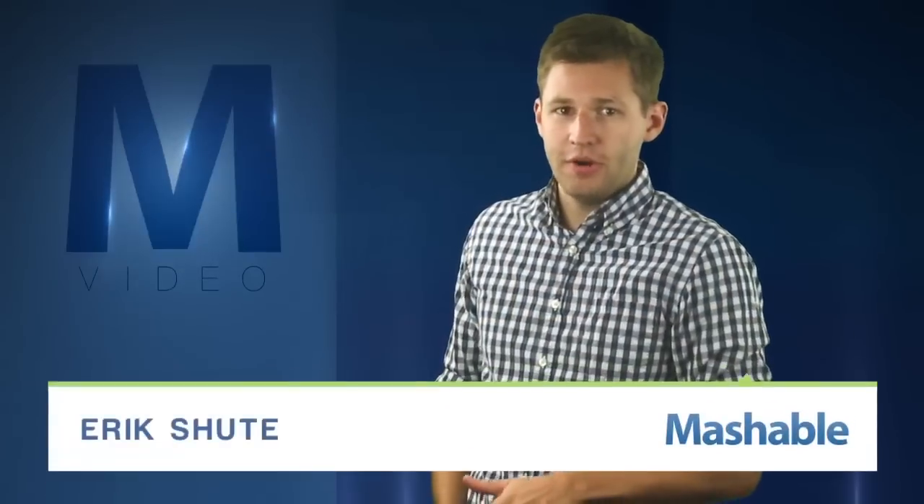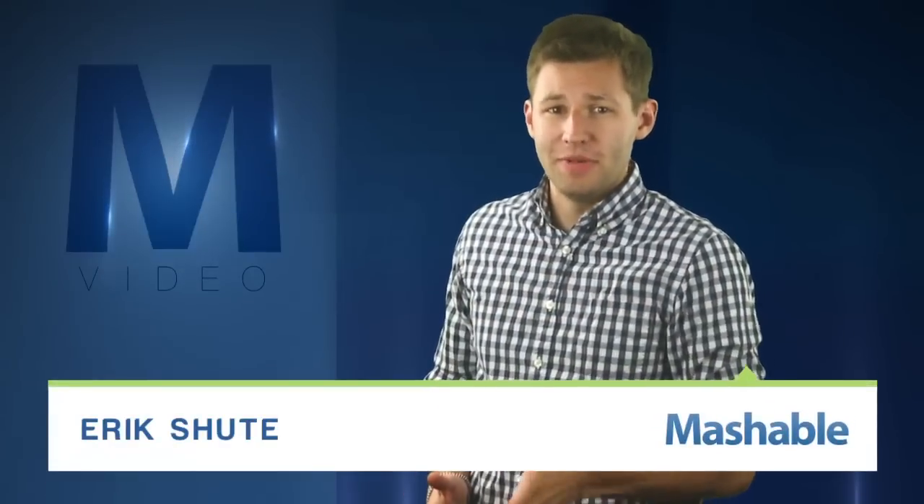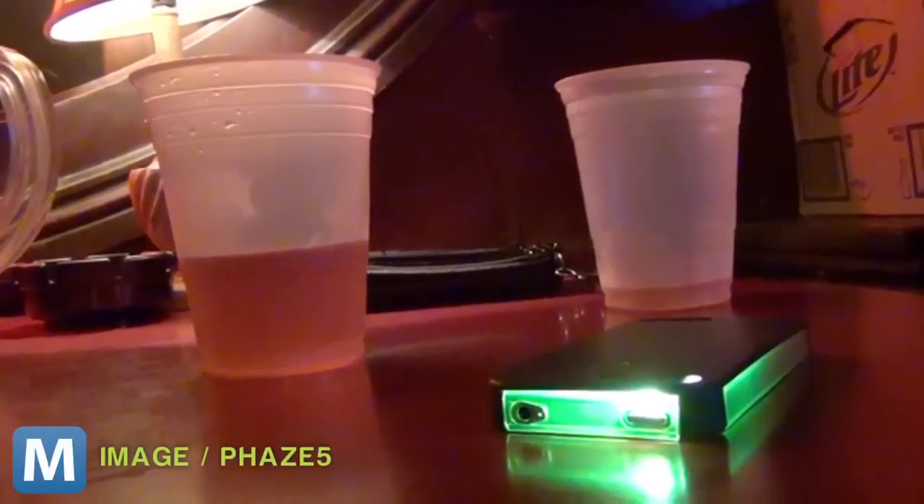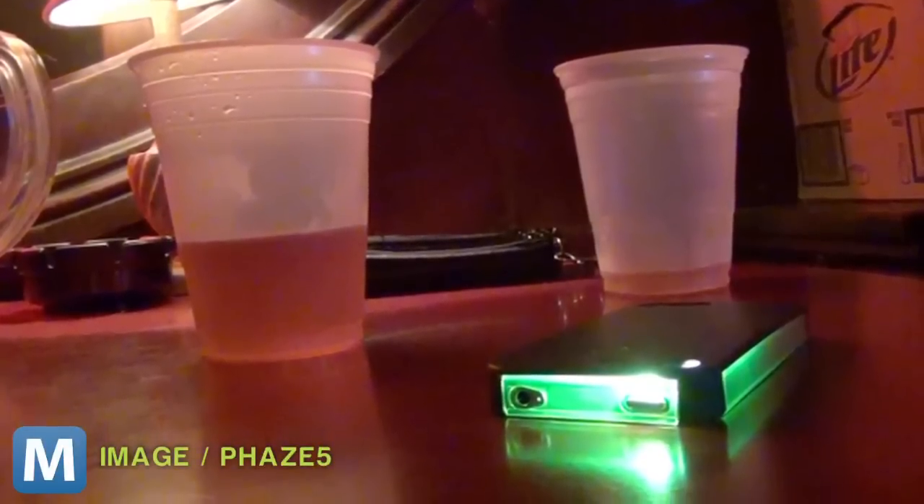For Mashable, I'm Eric Schuette. Crowded bars, clubs, and noisy spaces mean a lot of missed calls and texts from our phones. If the music's too loud, you'll never hear that Usher ringtone, so why not try a visual reminder?